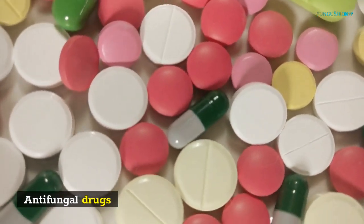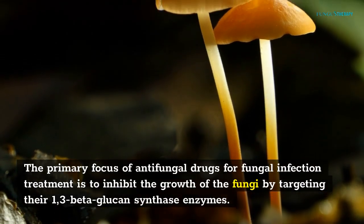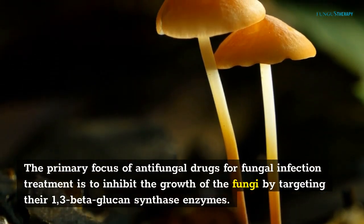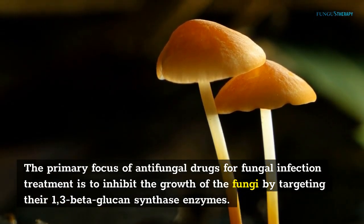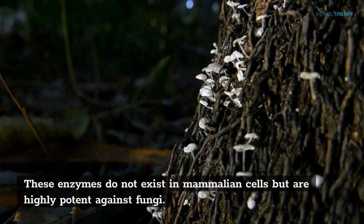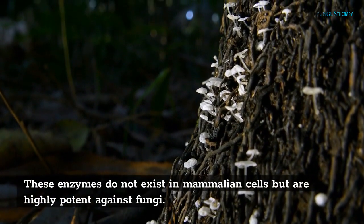The primary focus of antifungal drugs for fungal infection treatment is to inhibit the growth of the fungi by targeting their 1,3-beta-glucan synthase enzymes. These enzymes do not exist in mammalian cells but are highly potent against fungi.